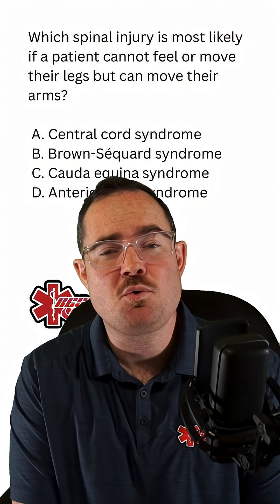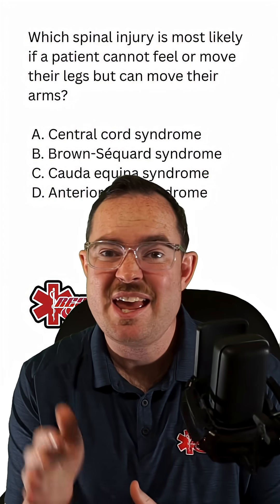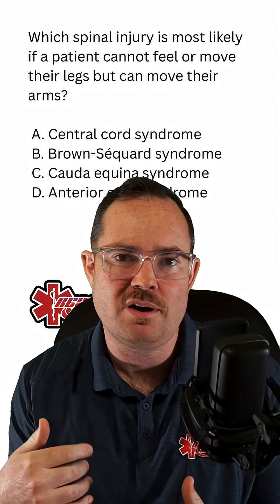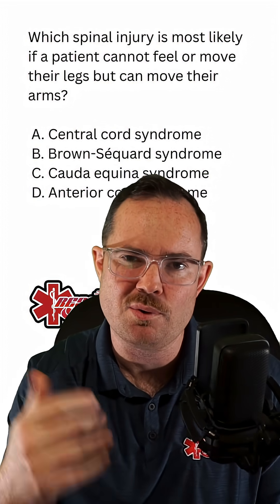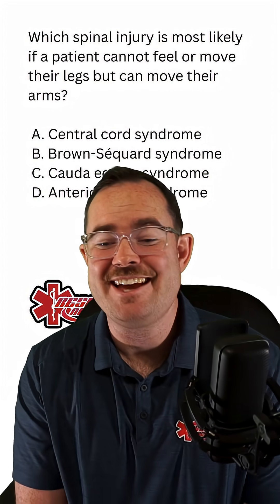Brown-Séquard cord syndrome — I always tell students, this is the stroke of spinal cord injuries. It's a hemisection; it's on one side. If the patient has paralysis on one side of their body, that's Brown-Séquard cord. We can obviously rule this out. Where it gets tricky is between C and D.